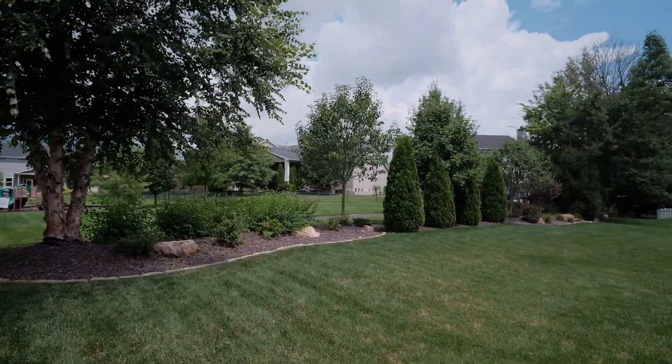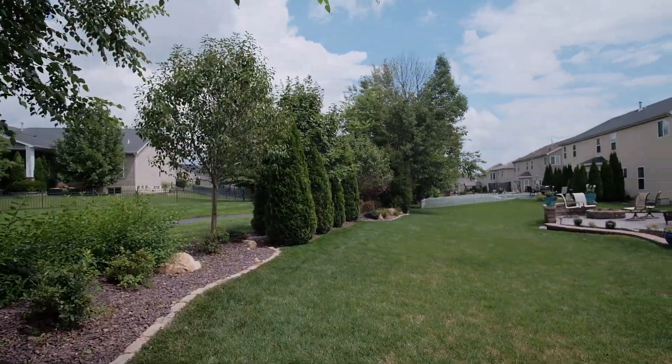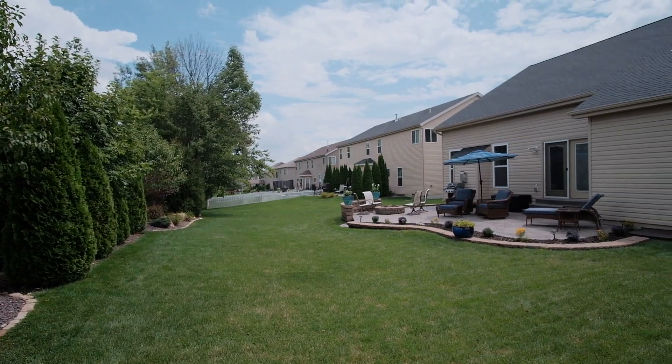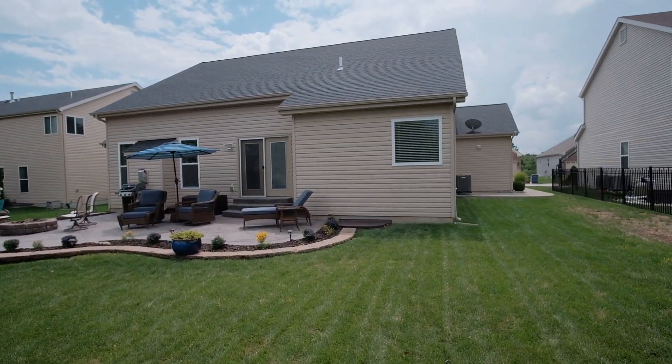The park-like yard is surrounded by lush landscaping adding beauty and privacy. It can be enjoyed from the stamped concrete patio with a fire pit and wall seating.